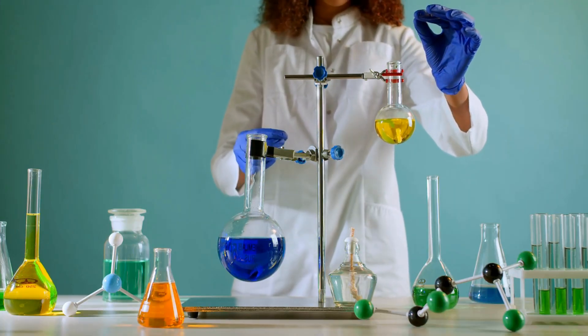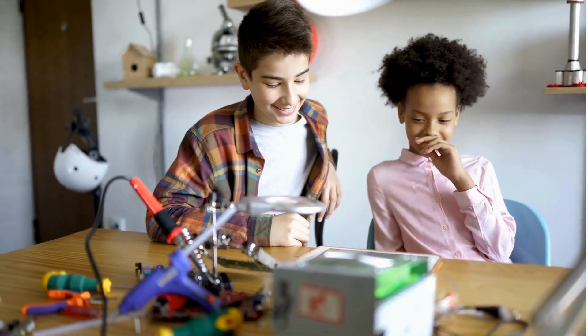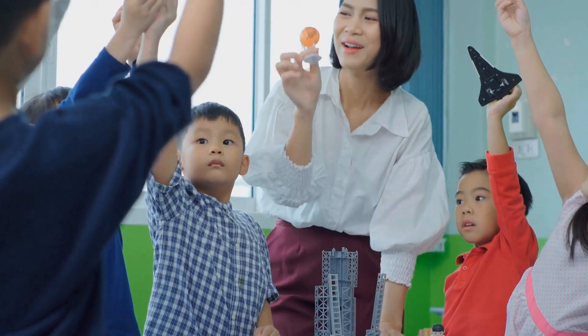There are hundreds of jobs out there that use science and more are being created every day. So when you ask questions, test ideas, and explore nature, you're being a scientist.